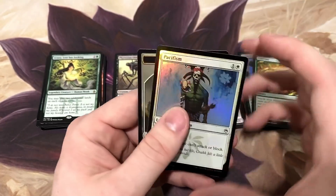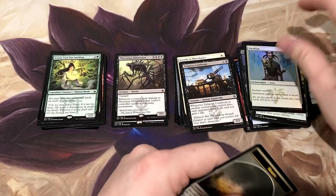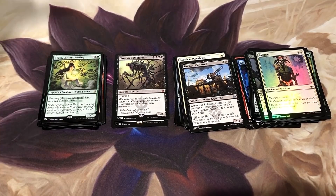Azusa - I wonder if she might be a good fit for the Nikya deck, just to get mana fast. Something to think about.